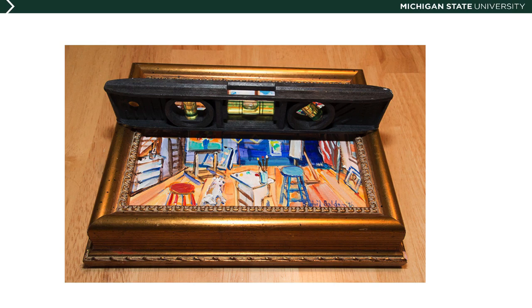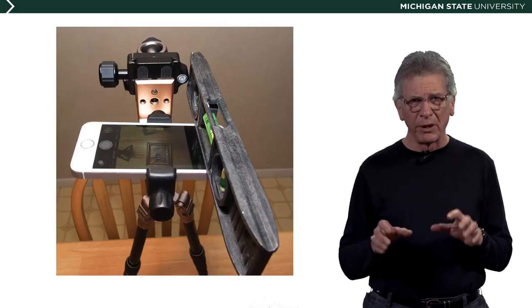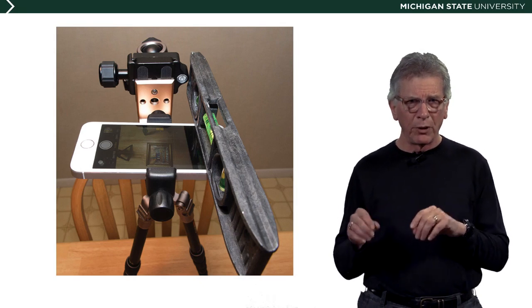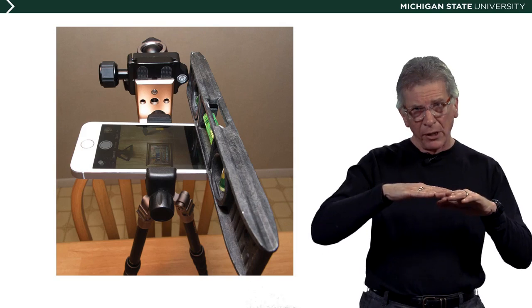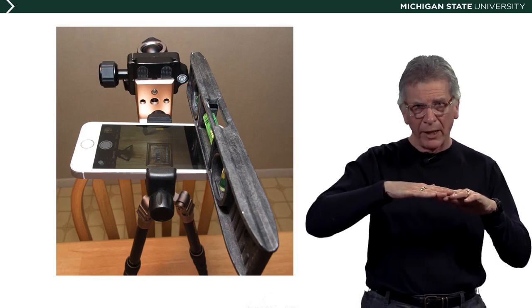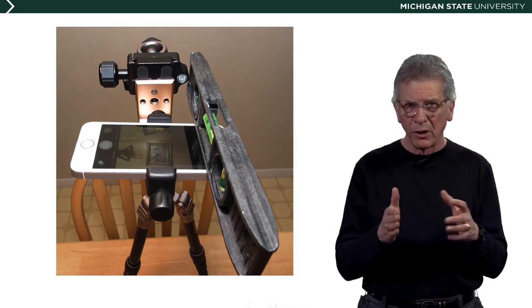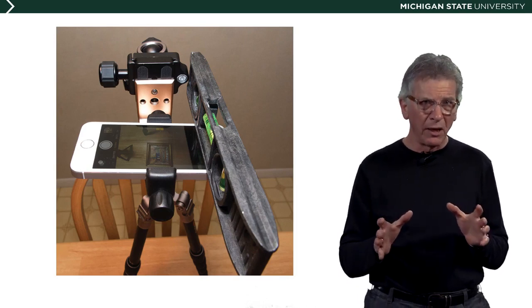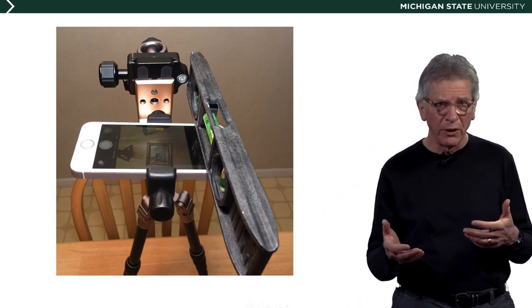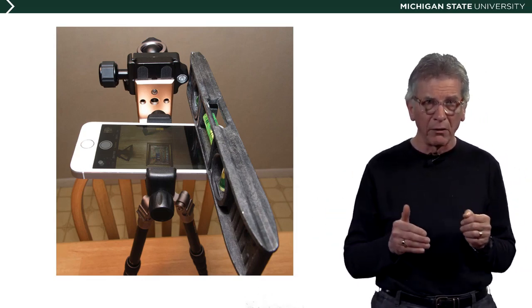Rather than trying to move the table up and down or shim the artwork with pieces of cardboard, as we take these bubble level measurements we'll put the level on the smartphone and adjust the tripod mount so that both the phone camera and the artwork are perfectly aligned in both horizontal and vertical directions. That's really, really important — without this alignment, the artwork will probably look skewed, with its parallel lines no longer being parallel, and that's not something any artist wants to see in photographs of their artwork.